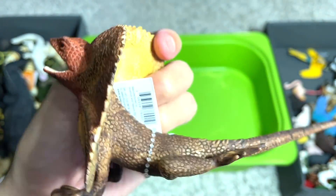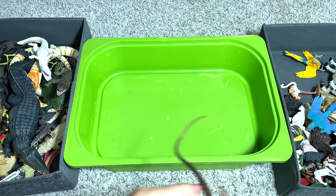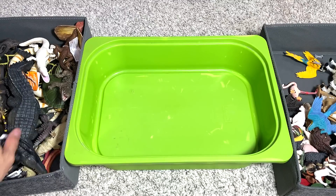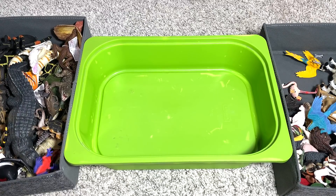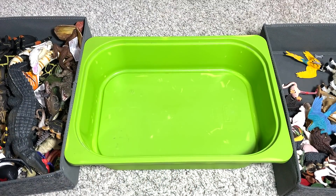Our last figure of the day is actually this really beautiful frill-necked lizard — it's a lizard where you can see the frill is wide open. It reminds me of the Dilophosaurus from Jurassic Park. So that's it, guys — thanks for watching! Hopefully you guys enjoyed this video. I'll be doing more collection videos. Stay tuned, subscribe, hit the like button, and I'll see you guys in the next one. Goodbye!